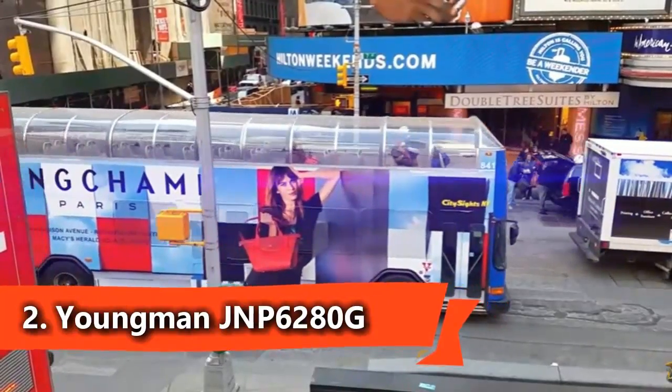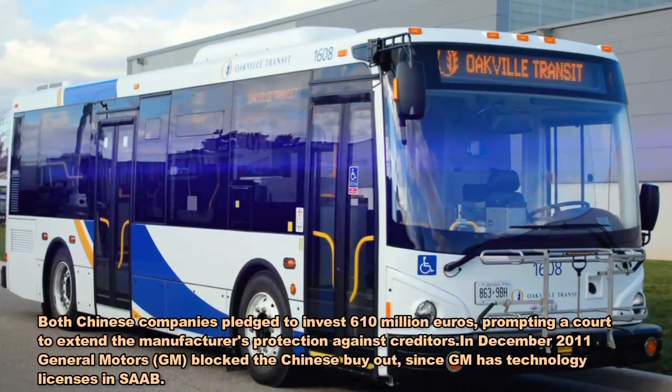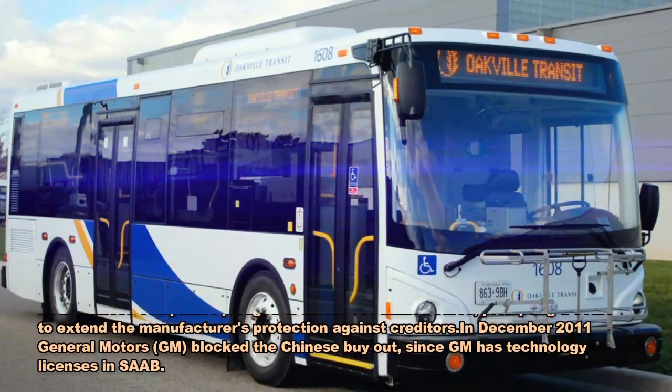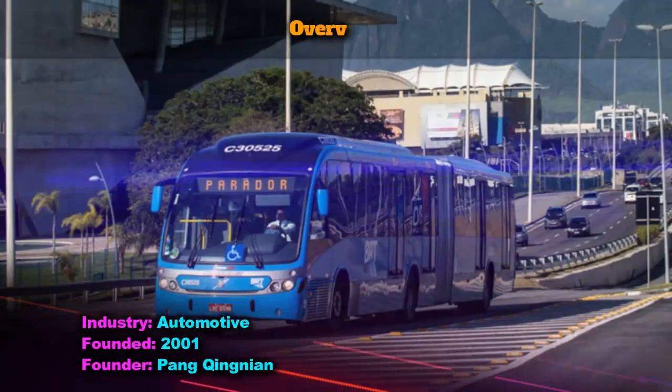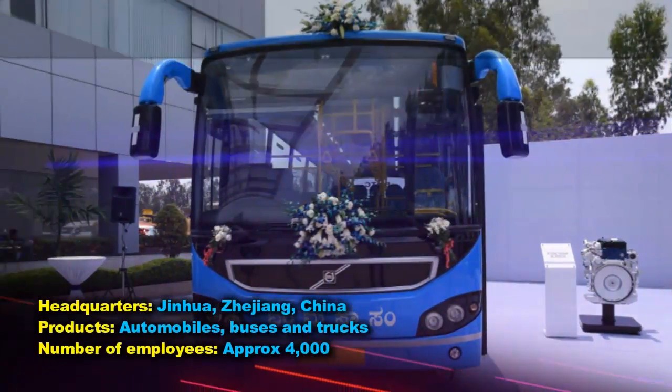Yongman, officially China Yongman Automobile Group Company Limited, is a Chinese manufacturer of buses and trucks located in Jinhua, Zhejiang province. The company was founded in 2001 and also used to manufacture automobiles.